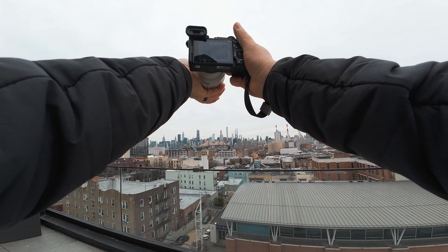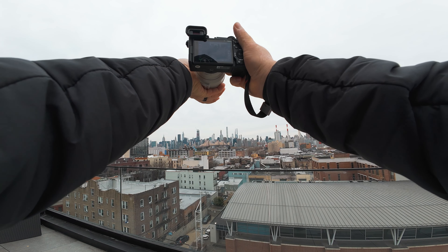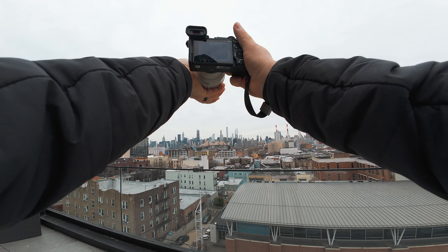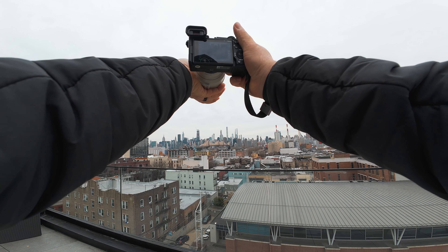In Times Square you have a lot of people that are literally looking up at the screens, so catching people looking up is a really cool shot. Plus you always get the lighting from whatever they're looking at lighting them. It's really amazing how fast when I put this camera up, you immediately see the green eye box around the eye — it's so fast when catching focus.